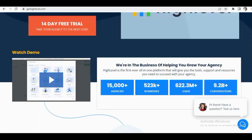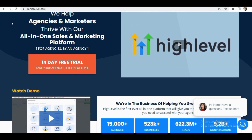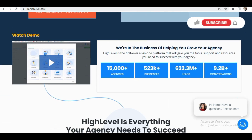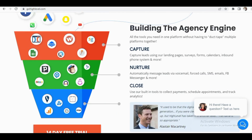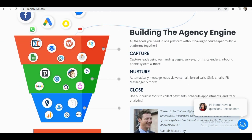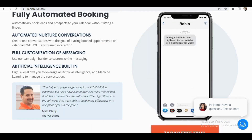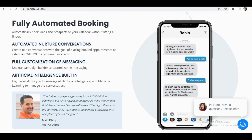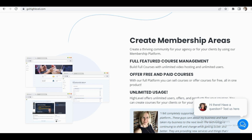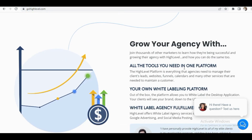Here I'm on the Go High Level CRM website, gohighlevel.com. It is basically helpful for marketers and agencies — it's an all-in-one sales and marketing platform. The best part is that you get a 14-day free trial and you don't need to enter your credit card. You can see how many leads and conversions have been generated and how many agencies and businesses are already using this. It really is a good income stream and lead generation CRM platform.